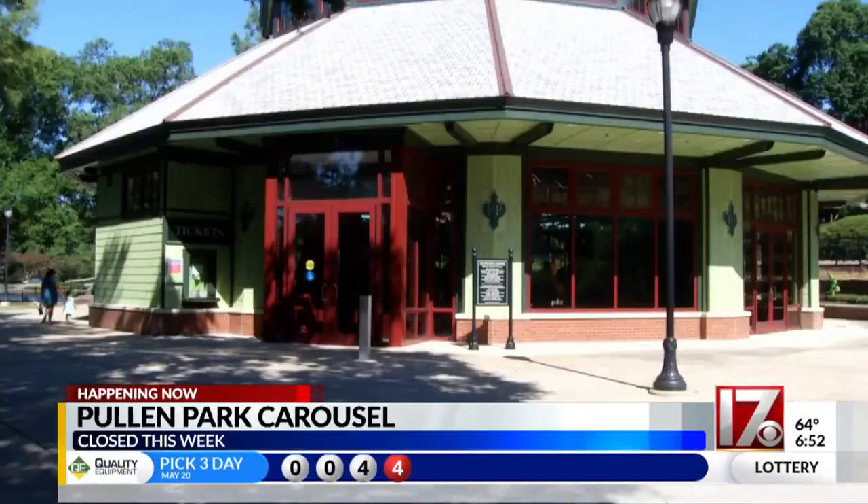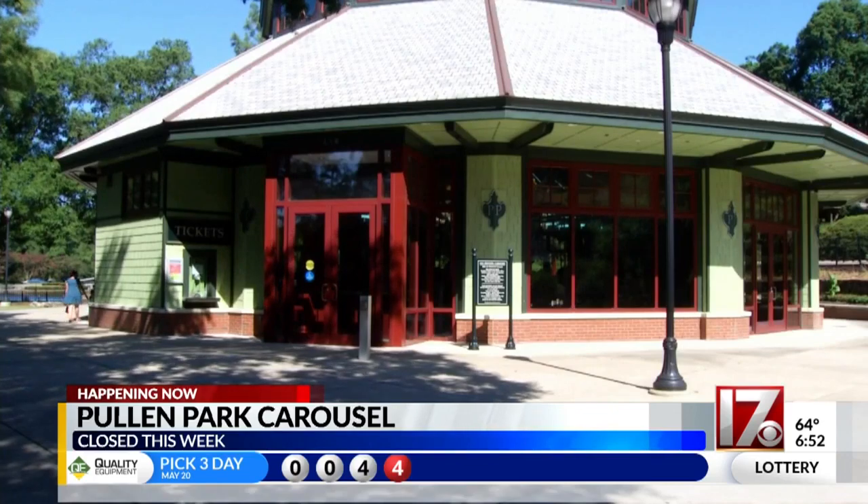This week the historic carousel at Pullen Park is closed for maintenance, but the history of the carousel, in case you didn't know, it's really fascinating.